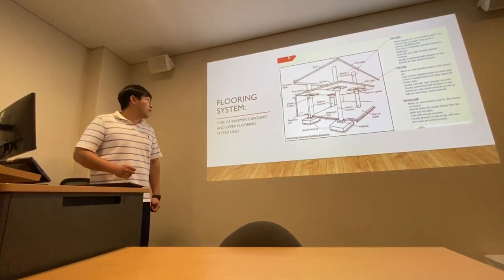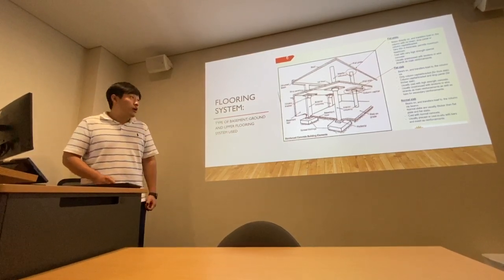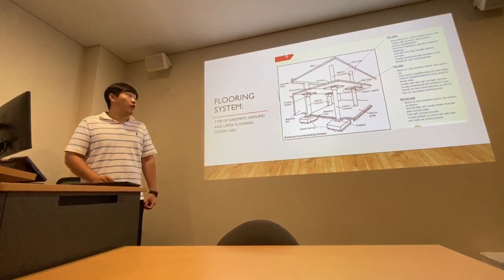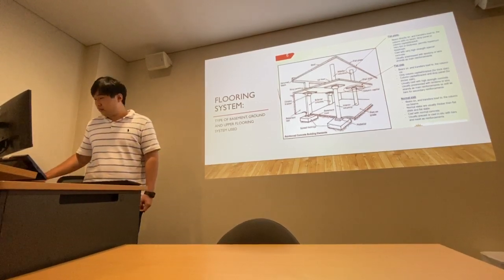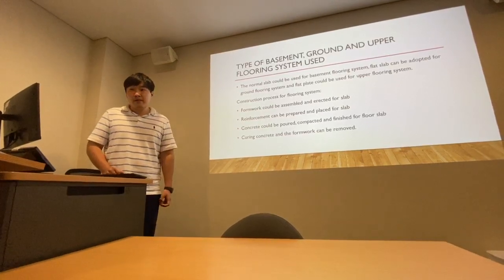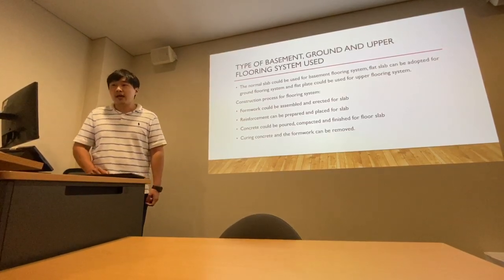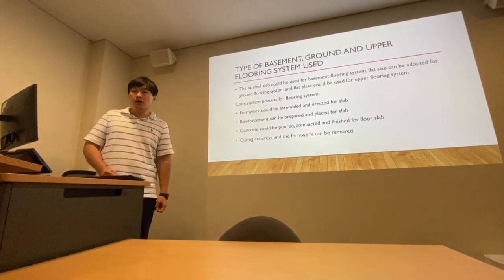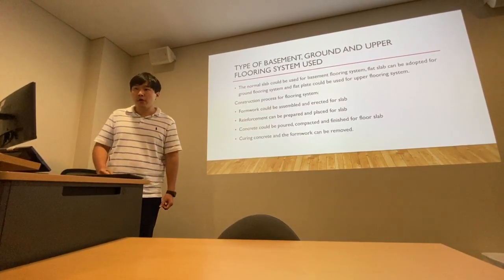The last part is about the flooring system. For the flooring system of the sites visited, a normal slab was adopted for the basement, a flat plate for the upper floors, and a flat slab for the ground floor. For the normal slab, the construction process is as follows: the formwork is assembled and erected for the slab; reinforcement is prepared and placed for the slab; after that, the concrete is poured, compacted, and finished; and the last step is curing the concrete before the formwork is removed.